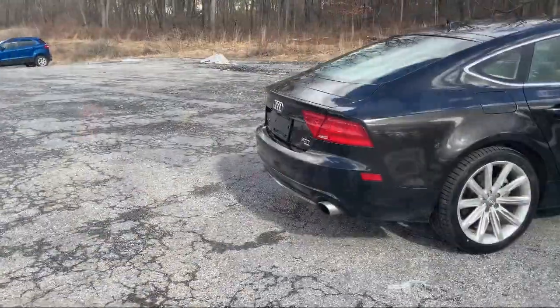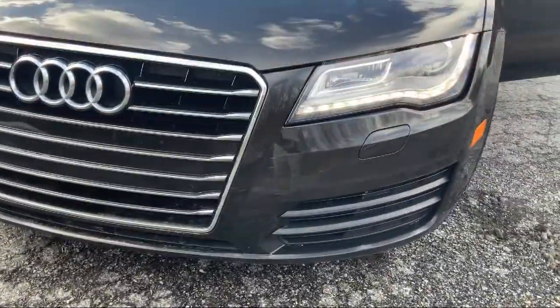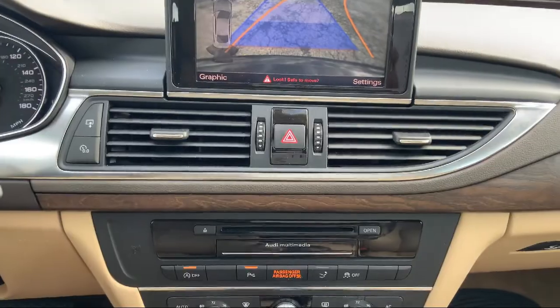Also featuring Bluetooth smartphone integration, power liftgate rear cargo access, tire pressure monitoring system, and has less than 85,000 miles on the odometer.